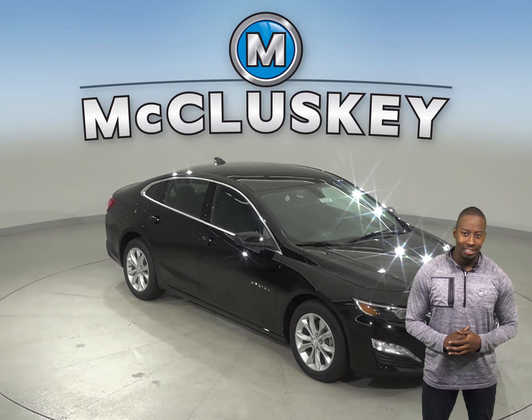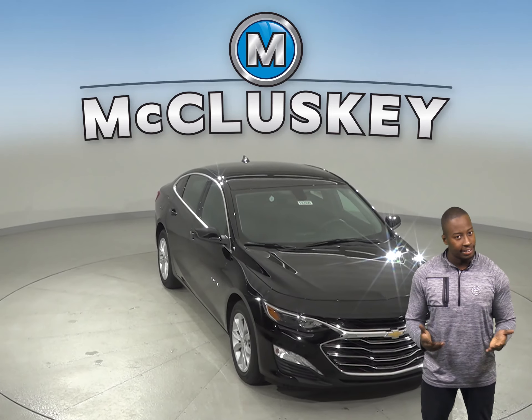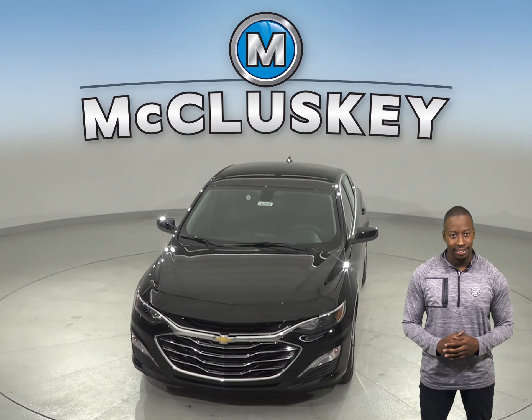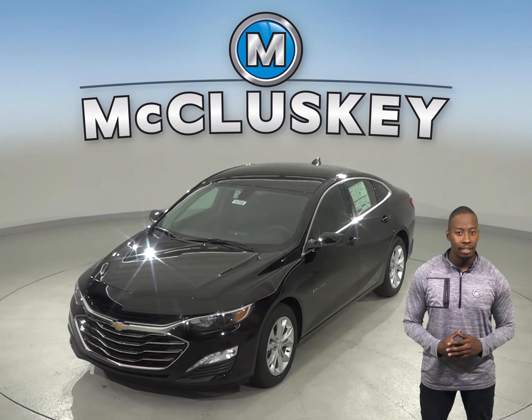Have you been considering the 2019 Hyundai Sonata? Then maybe you should check out the 2019 Chevrolet Malibu. The Chevrolet Malibu LT and Premier trim offers front and rear park assist to help warn drivers about vehicles or pedestrians in front or behind the vehicle.